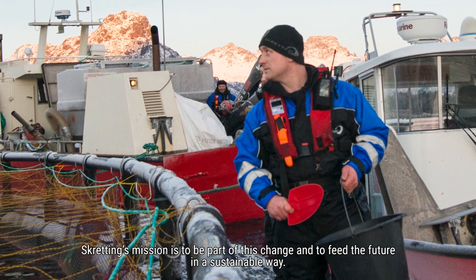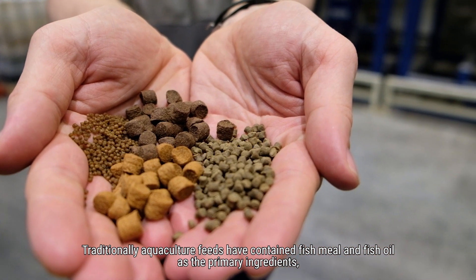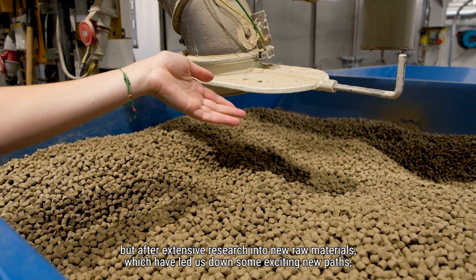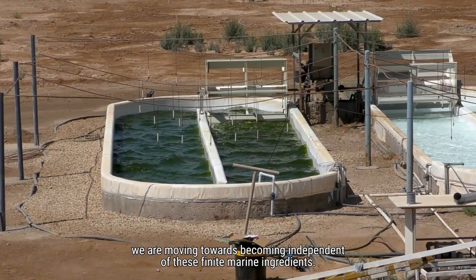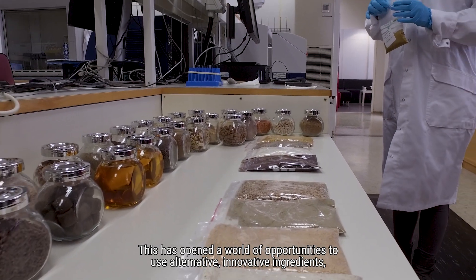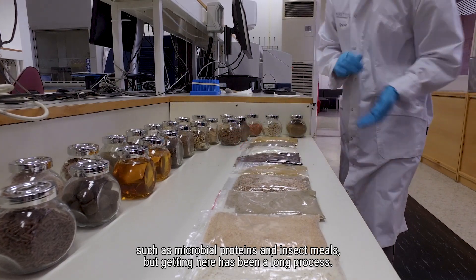Skretting's mission is to be part of this change and to feed the future in a sustainable way. Traditionally, aquaculture feeds have contained fish meal and fish oil as the primary ingredients, but after extensive research into new raw materials, which have led us down some exciting new paths, we are moving towards becoming independent of these finite marine ingredients. This has opened a world of opportunities to use alternative innovative ingredients such as microbial proteins and insect meals, but getting here has been a long process.